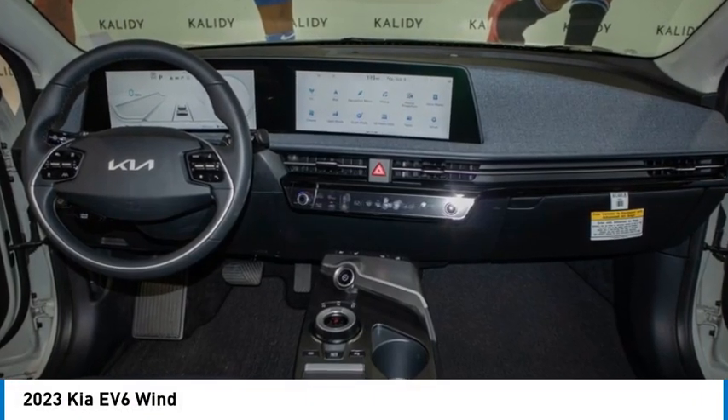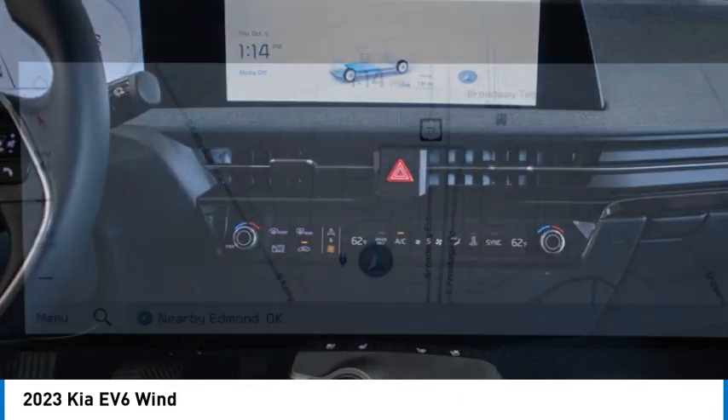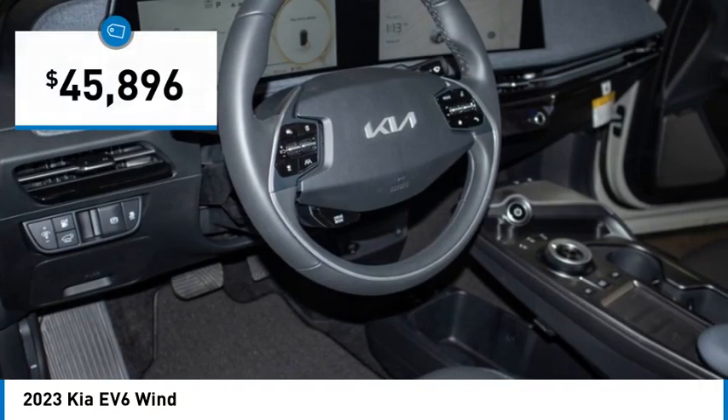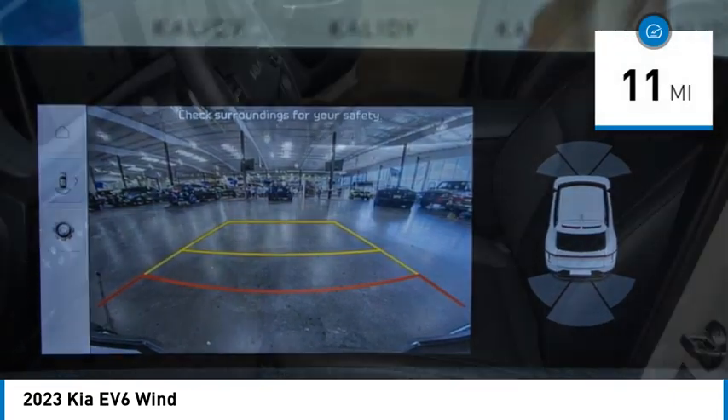You'll love this vehicle. It's a vehicle you'll want to take home. Call today and get in touch with the dealer directly and be the first person to open the vehicle's door. It is priced below $50,000 and has less than 100 miles.